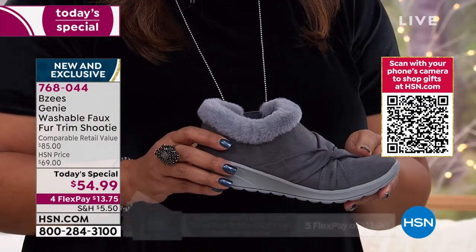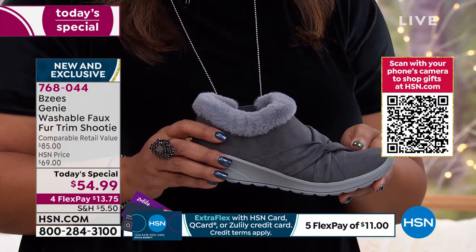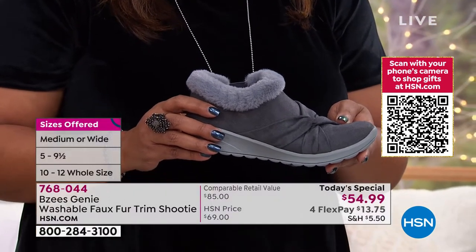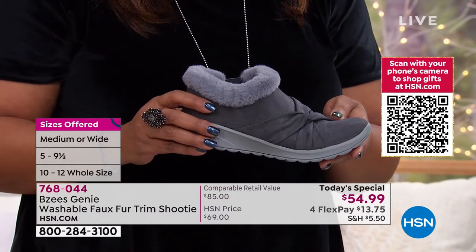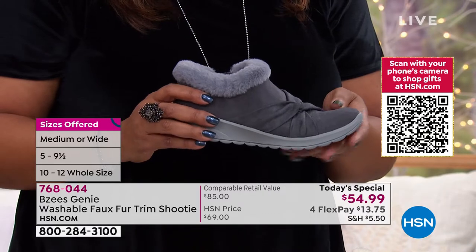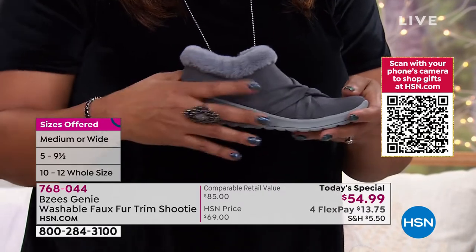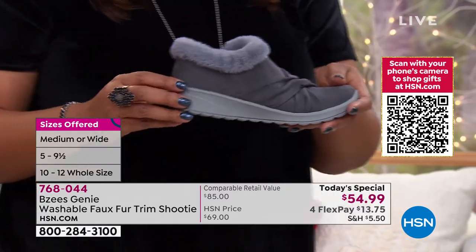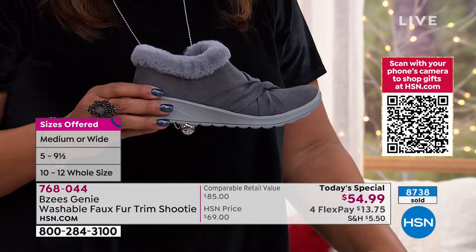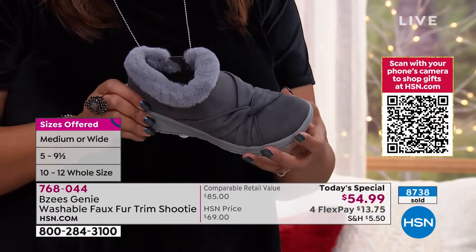We have you covered with the sizes — size five, five and a half, all the way up to size 12. You have a medium foot? We've got it. You have a wide foot? We have it. I absolutely love this brand and I love this shoe. It has a little bit of a heel. Over 8,700 sold since midnight, and it is just plain fantastic.